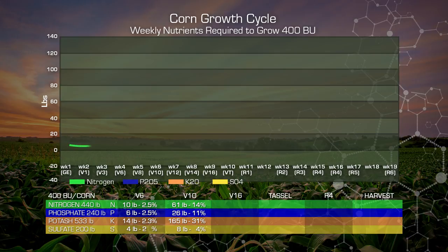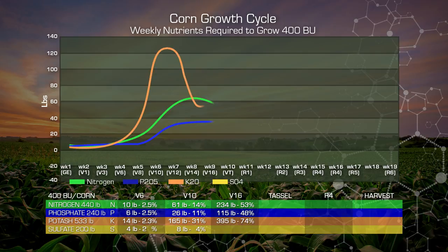By V16, our nitrogen has increased to almost 234 units. At this time we're building the ear — we're up to 53% of our nitrogen uptake in these flex ear genetics. Our phosphate has increased to 115 pounds, or almost 48%. Our potash is almost at 400 pounds uptake — 74% of our total potash requirements are in the plant at this stage. Sulfur is up to 16 pounds, approximately 8% of our total nutrient requirement.